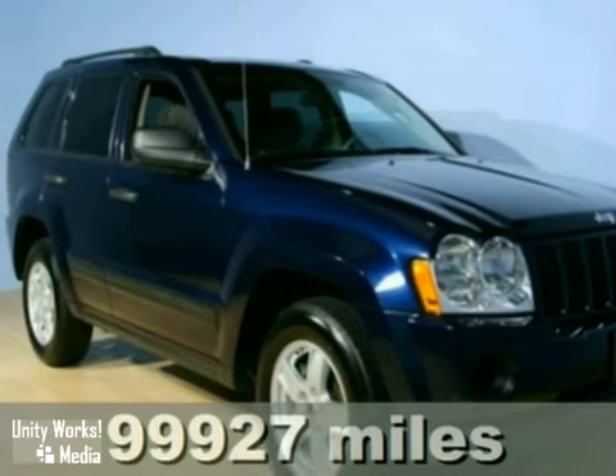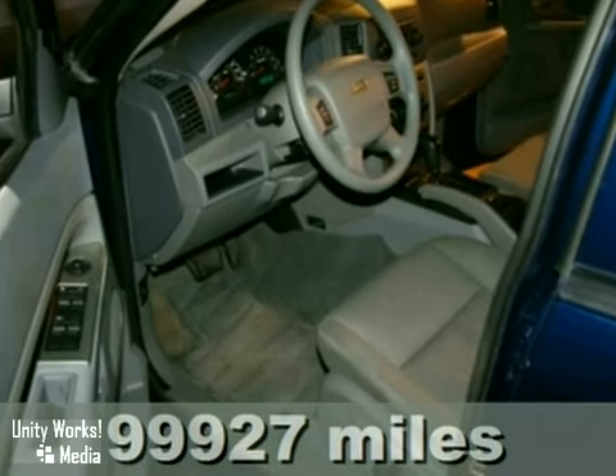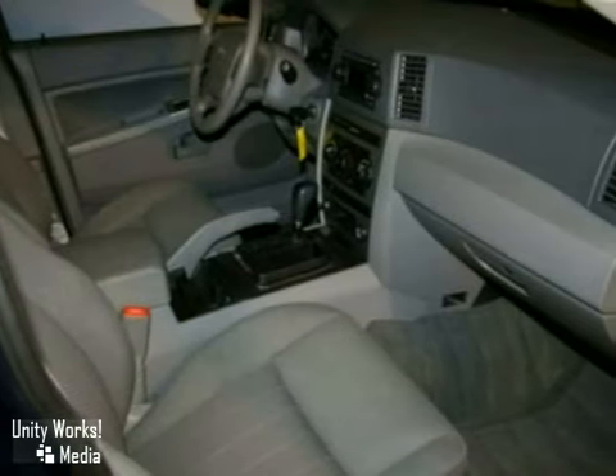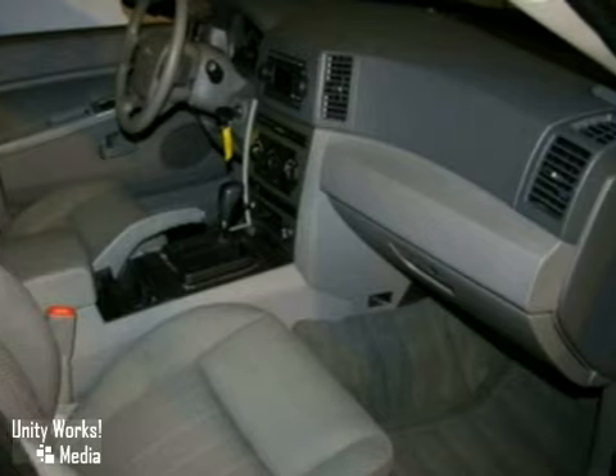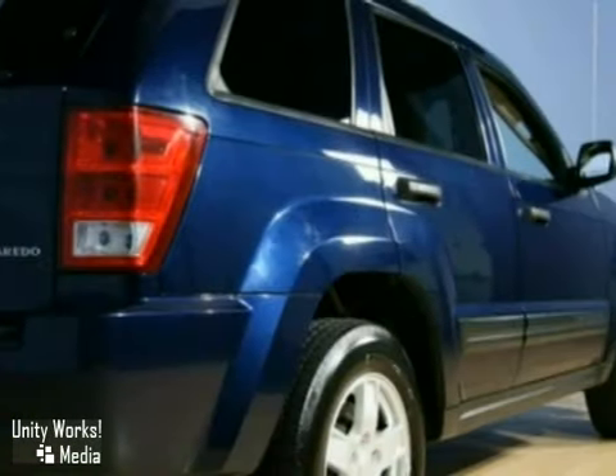Here's a nice 2005 Jeep Grand Cherokee. It has alloy wheels and four-wheel drive. It also features power locks and windows and a CD player. Add to that keyless entry and a warranty and you have an attractive vehicle looking for a new home.